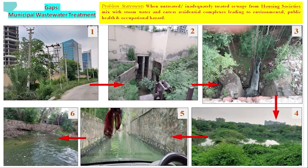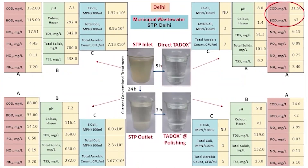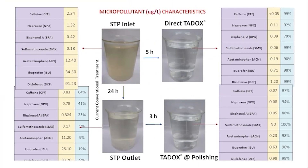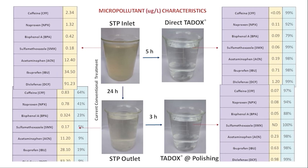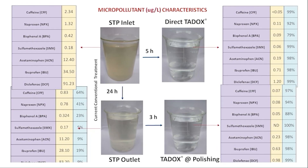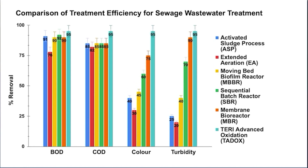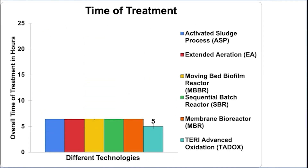In case of sewage treatment in construction and housing sector and municipal wastewater treatment under urban local bodies, TED-Ox technology could serve as a decentralized treatment option with treatment of micropollutants and enhanced water quality for point of use.